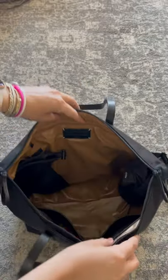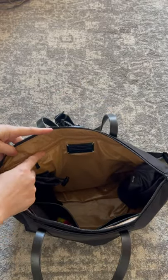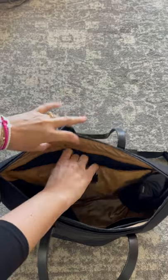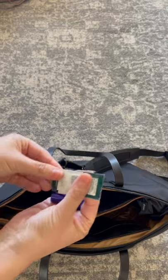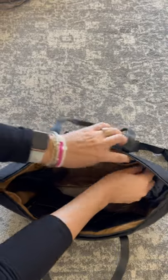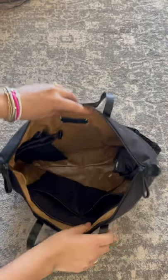Let's spin the bag around and take a look at this really big, roomy padded zippered pocket that goes all the way across the back of the bag. I have my keys in here — they have my Oventure resin ring — and then a Rough and Tumble coin purse, a little hand sanitizer, and a pill case.